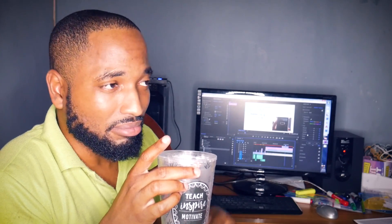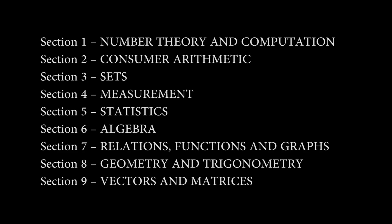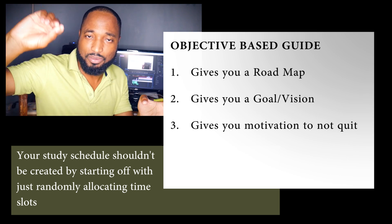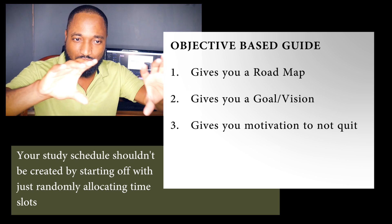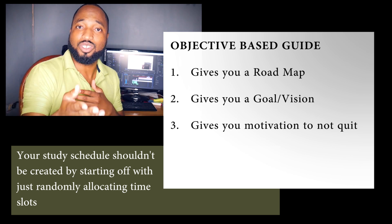That is a time-based timetable. You need to set an objective-based timetable. First things first, you need to know all the objectives you need to do. Here's a list of all the objectives straight from the syllabus that we need to fit into those 15 weeks. Reason one: it's a roadmap. You can tick off what you've done — 50%, 60% covered — you can see a roadmap of what you have done.